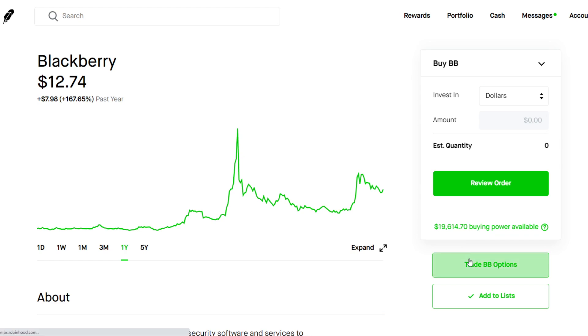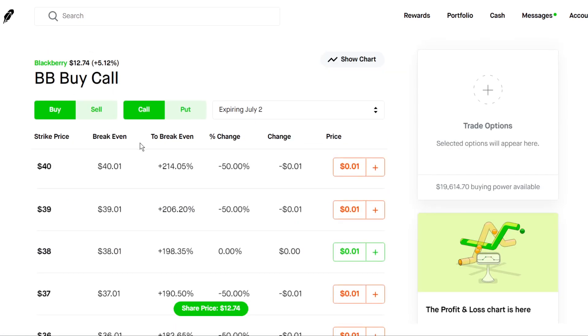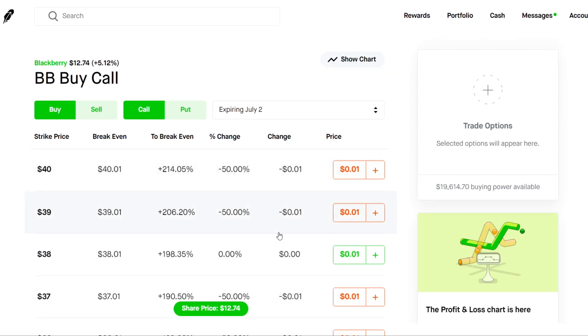We're going to go over the options chain for BlackBerry. We're actually going to be recommending some shorter-term call options, because the premiums on this stock are at a pretty low level ever since the IV crush from the earnings report last week.